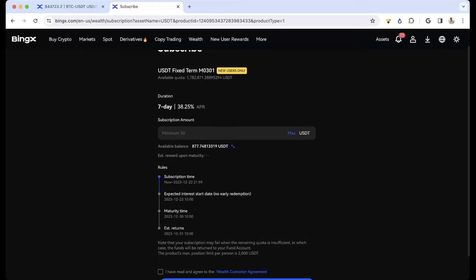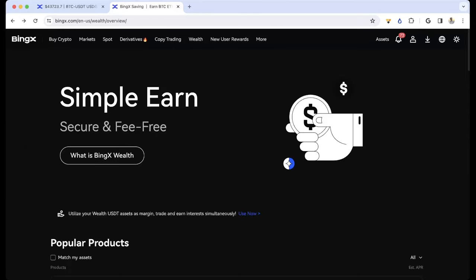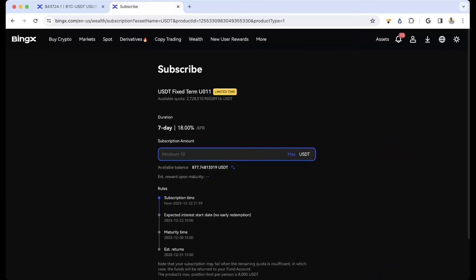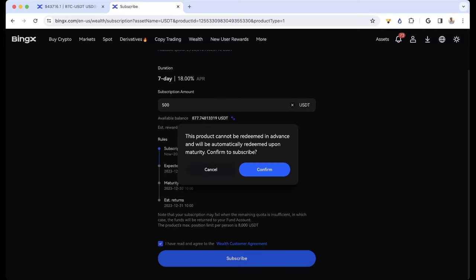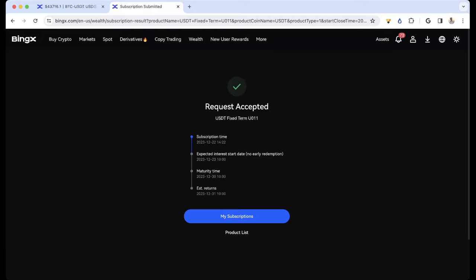If you put in, say, a thousand dollars, in seven days this would profit you about 0.7%, which is a pretty large gain. Let's go with the one I have planned — I'll hit Subscribe and put in 500. You can see that's my reward. The really cool thing is I can subscribe to this and still make trades. You can see the confirm request accepted.